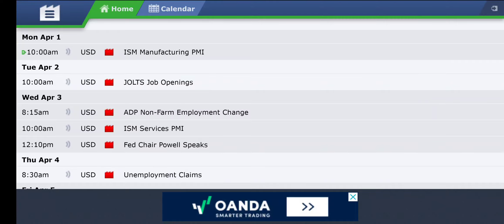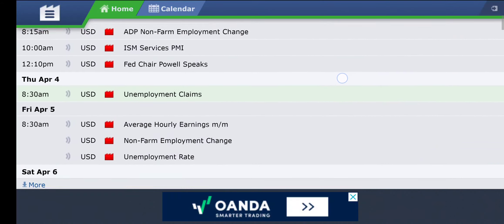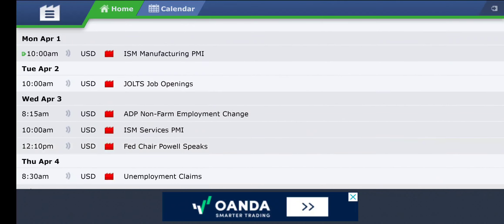We are starting a new month, so we'll take a look at everything. We pretty much have high impact news every day this week. Let's hop over to the charts.